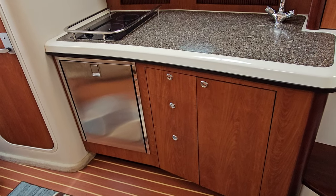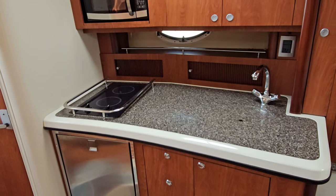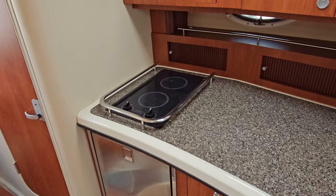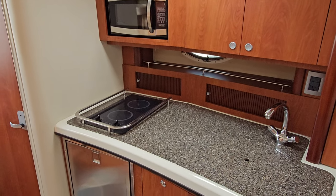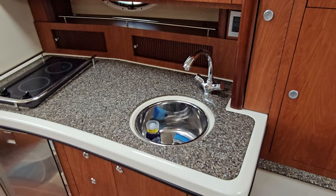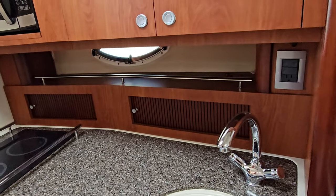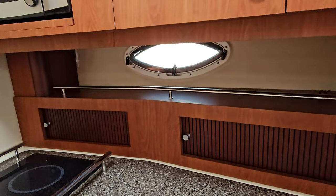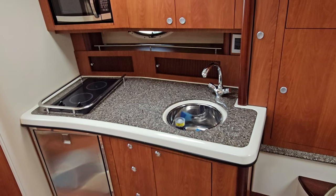Let's focus on the galley because this is certainly not an afterthought. Lots of storage. Beautiful stainless finished refrigerator. You have your cooktop — dual electric cooktop. Your microwave right up above, and your sink which is covered. It simply opens up and you've got a nice stainless sink. Behind there, you've actually got fiddle edges on the shelves and an opening window. Just an absolute lights out galley on this 330 Sport Yacht.